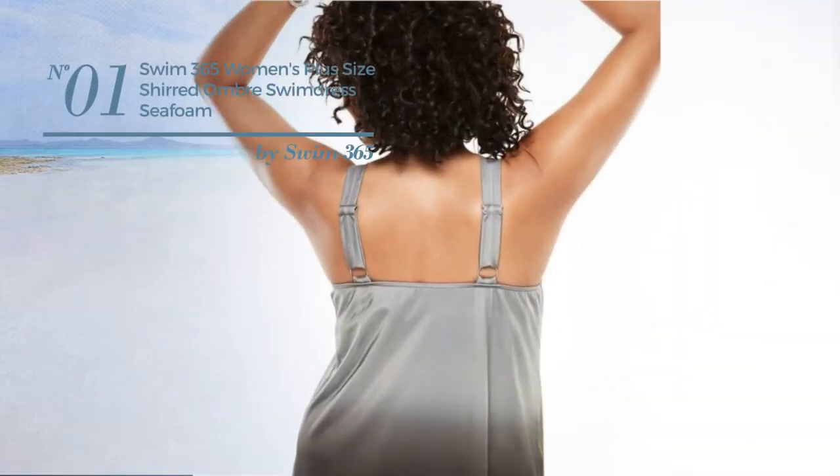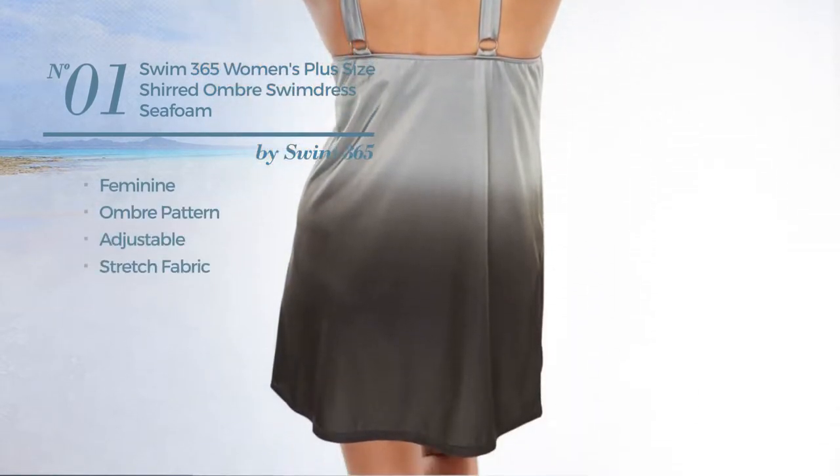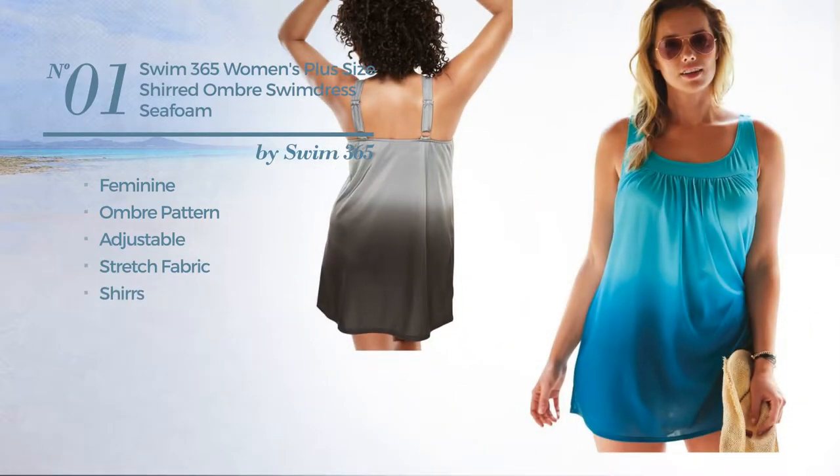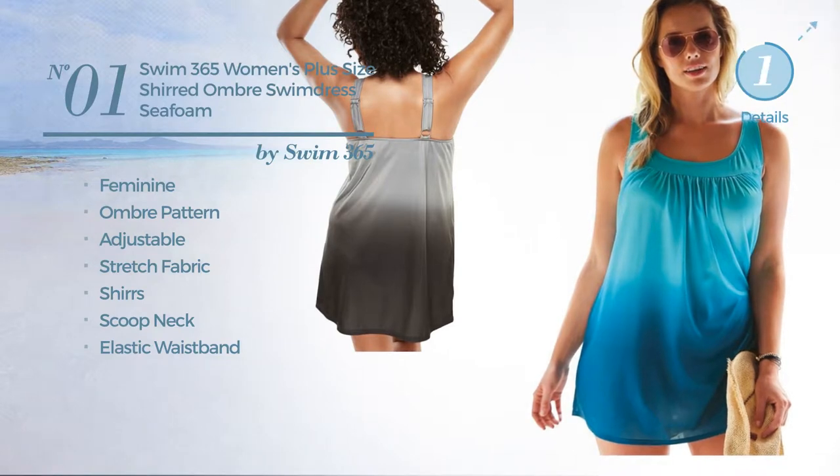Number 1. Featuring a feminine design with ombre pattern, crafted from adjustable stretch fabric, styled with skirts. This dress includes a scoop neck and elastic waistband. Available in 3 more colors.